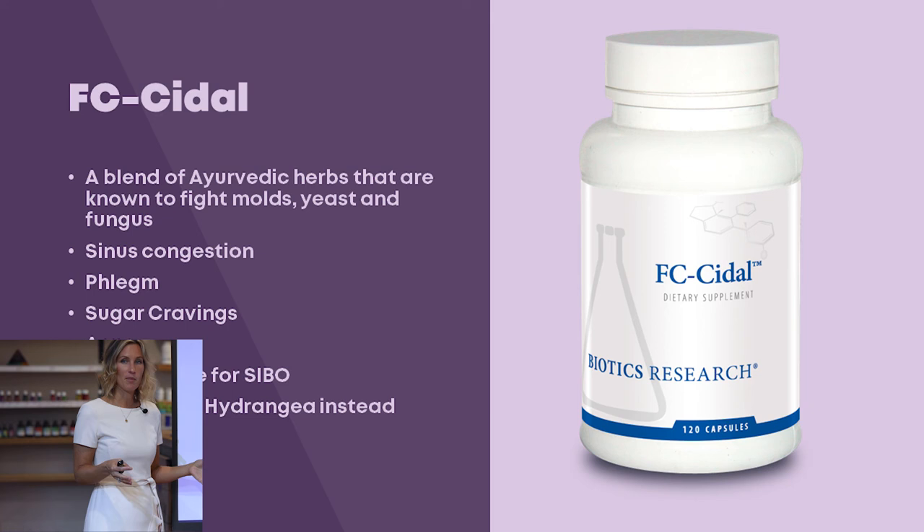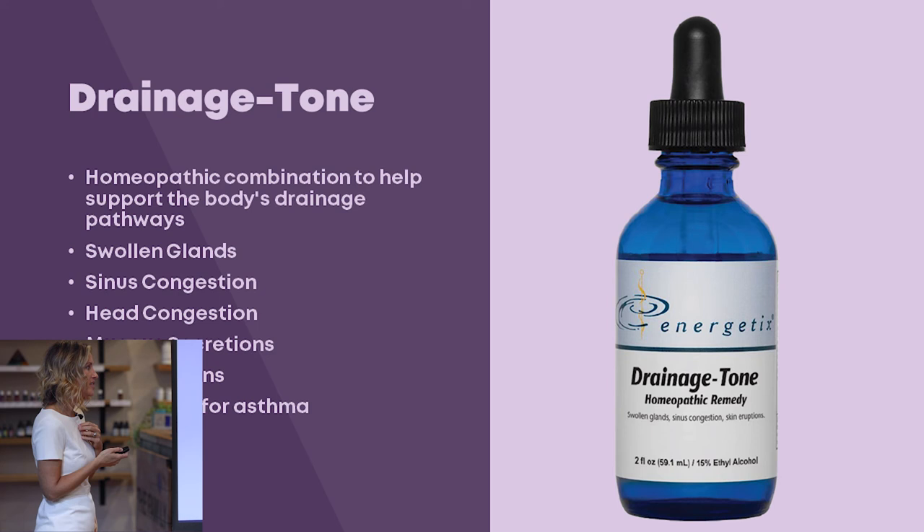Drainage Tone is another fan favorite — it helps open and support the body's drainage pathways. It's good for swollen glands, sinus congestion, head congestion, mucus secretions, and skin eruptions. Pro tip: it can also be used for asthma.